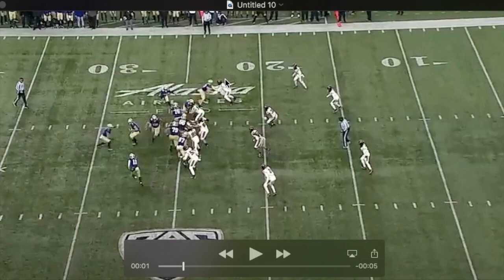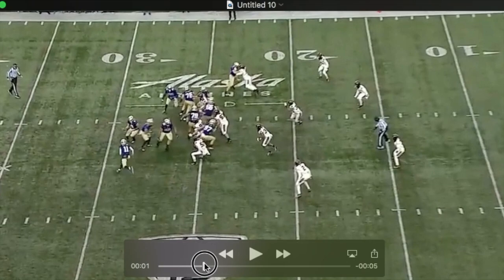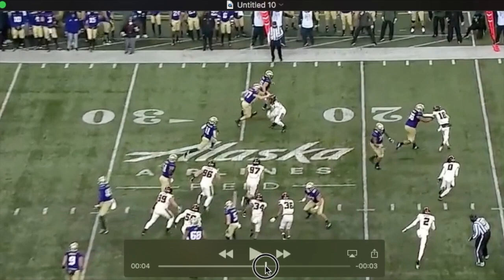I believe they have him as a Sam or Apex here in a 4-3. Watch him engage this tight end at the 27 and drive him out — lock out, drive him back two-plus yards, really into the path of this pulling guard. You can see the tailback take this inside. He's going to shed, come off, and make the play.